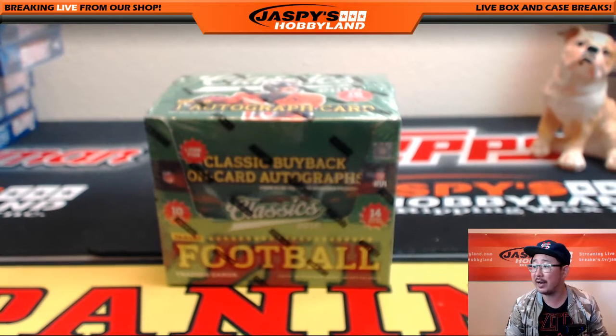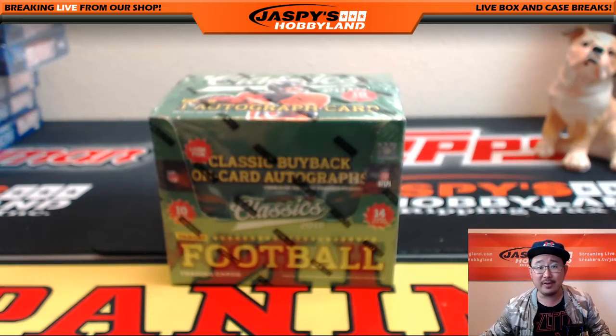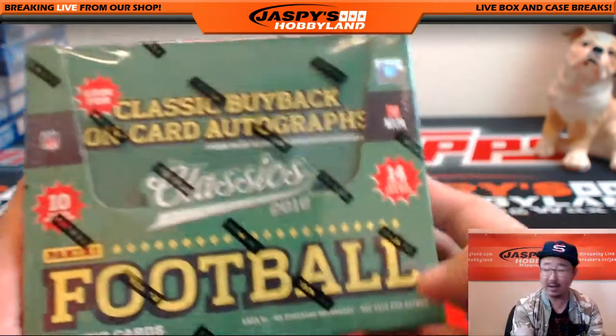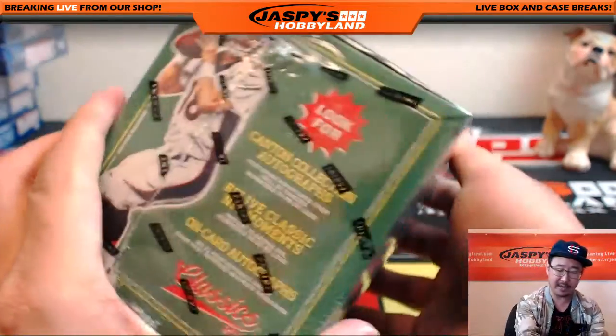Hi everyone, Joe from Jaspi's Hobbyland here. We are doing a personal box for Fast Frank in the twitch.tv stream. Frank, thank you very much for getting a box of 2016 Panini Classics Football from JaspisHobbyland.com.